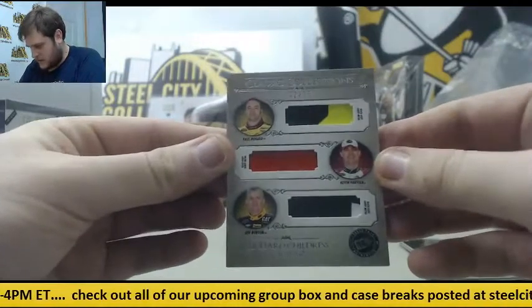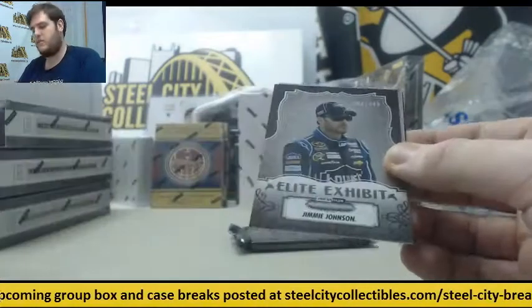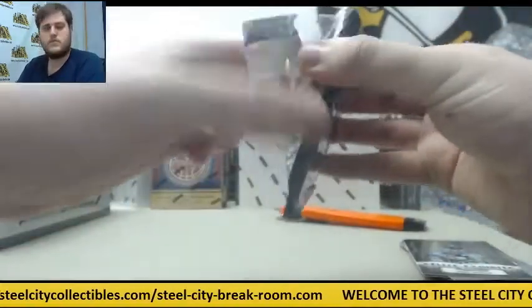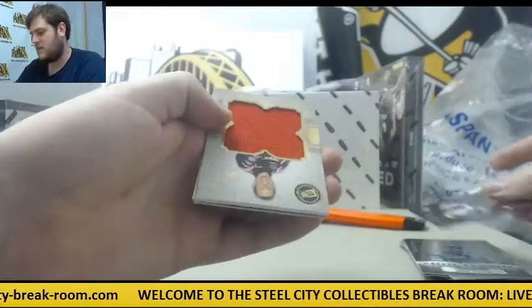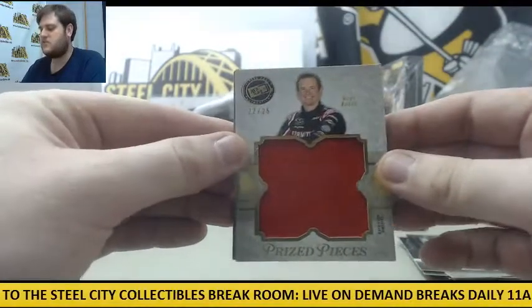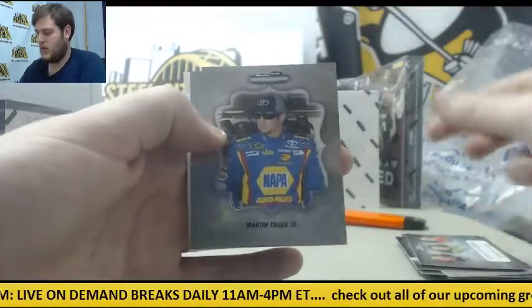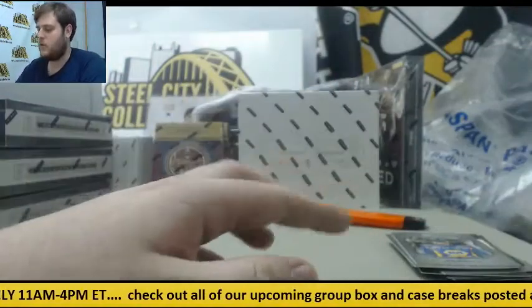Triple Sheet Metal — Paul Menard, Kevin Harvick, Jeff Burton, 62-of-75. Out of 349 — Jimmy Johnson, Pastrana. Out of 99, Mark Martin. Out of 299, Brad Kozlowski. 22-of-25, Kurt Busch. Race Use Fire Suit, 22-of-25, Kurt Busch. Out of 349 — Stuart, Patrick, and Newman. Out of 349, Martin Truex Jr. Out of 99, Marcos Ambrose — Decoy right there.